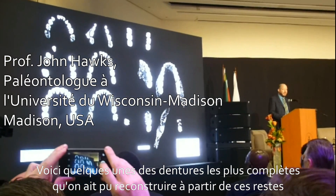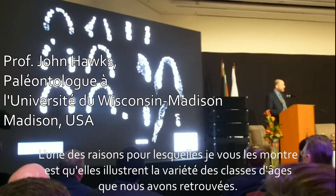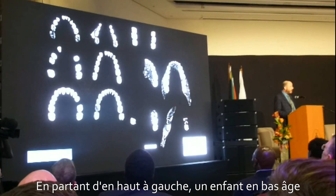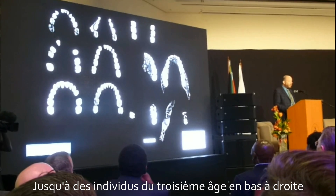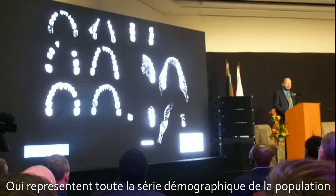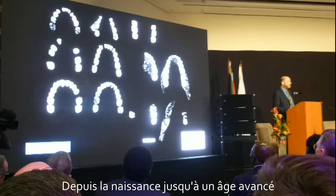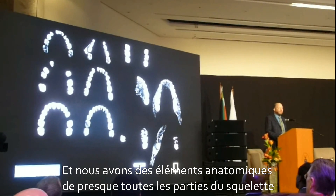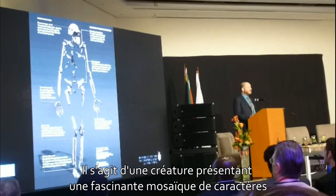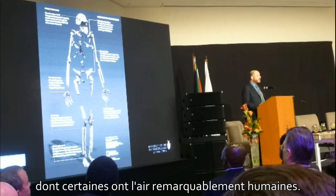These are some of the most complete dental sets that we can reconstruct from them. They show you a range of ages — from the top left we have a very young child, an infant, ranging up to very old adults at the bottom right. We represent the entire demography of a population, ages from birth all the way to old age. And we have anatomical evidence from almost all parts of the skeleton.